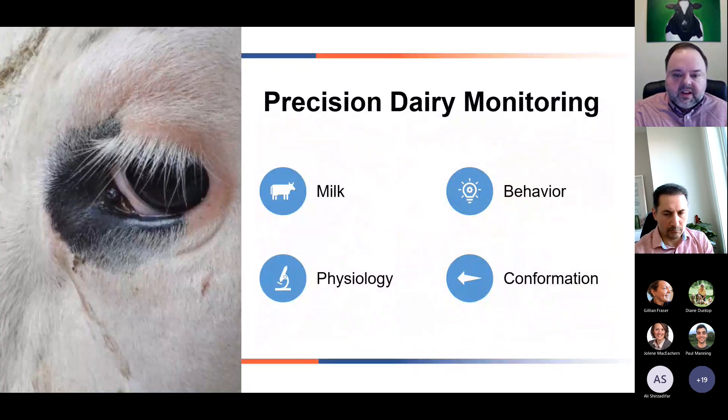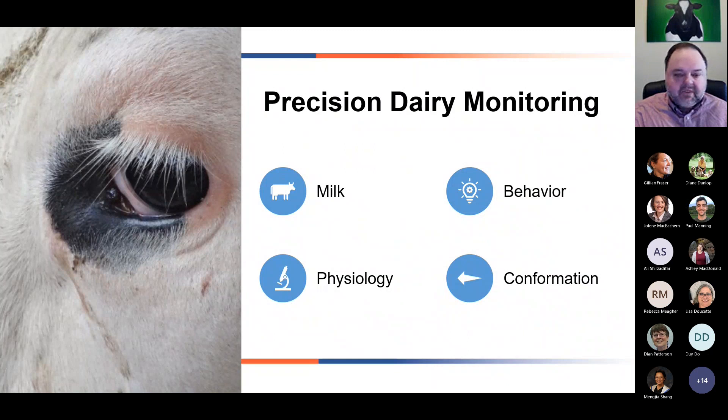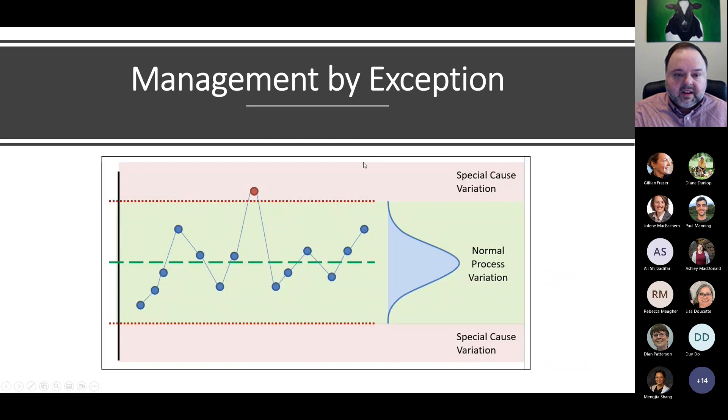The area I've really spent most of my time working in is what we call precision dairy monitoring — where we're managing and measuring variables at the individual cow level. We might be monitoring something in the milk, something behavioral, something physiological, or something in the conformation of an animal. In general, what we're doing with precision dairy monitoring is using a management-by-exception approach: we have a variable we're measuring, we have some normal variation, and we're looking for these outliers — points where we have an outlying event.